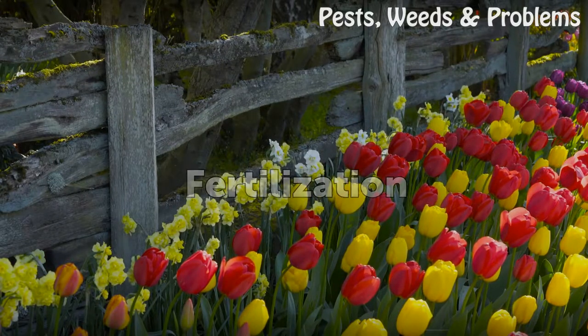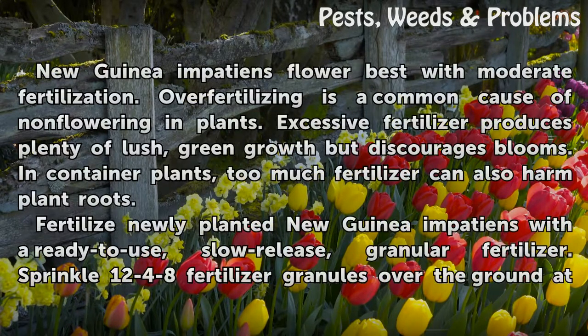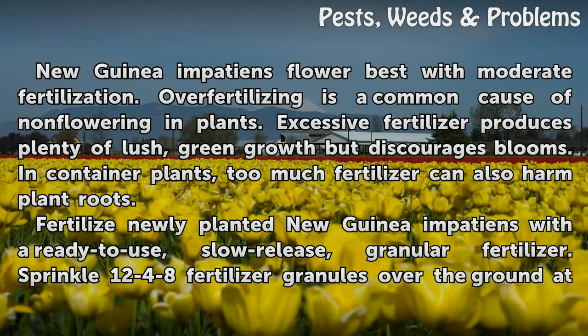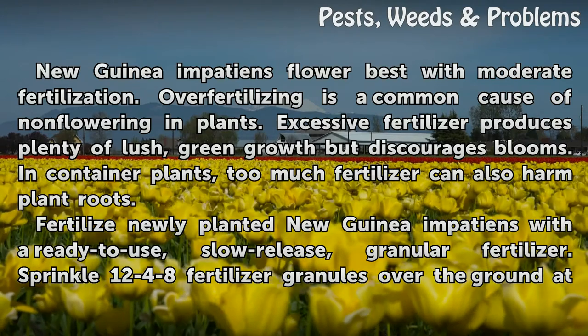Fertilization. New Guinea Impatiens flower best with moderate fertilization. Over-fertilizing is a common cause of non-flowering in plants. Excessive fertilizer produces plenty of lush, green growth but discourages blooms. In container plants, too much fertilizer can also harm plant roots.